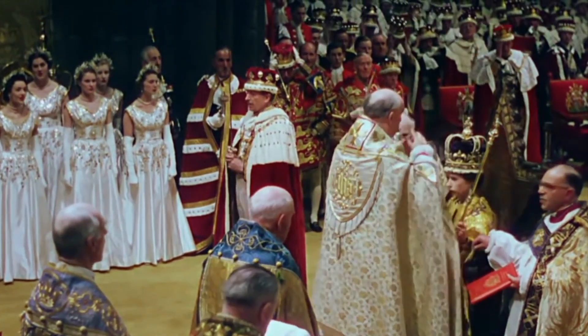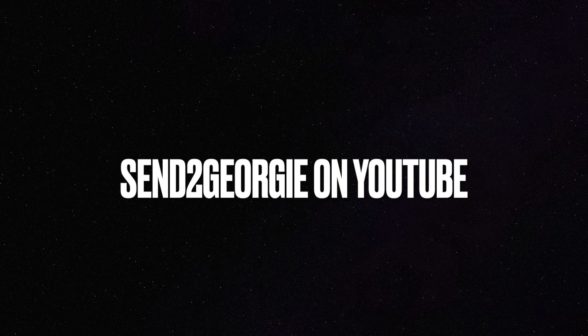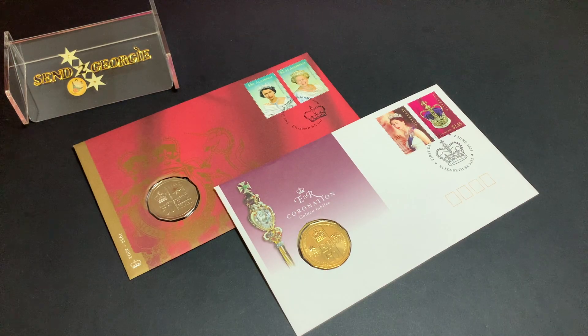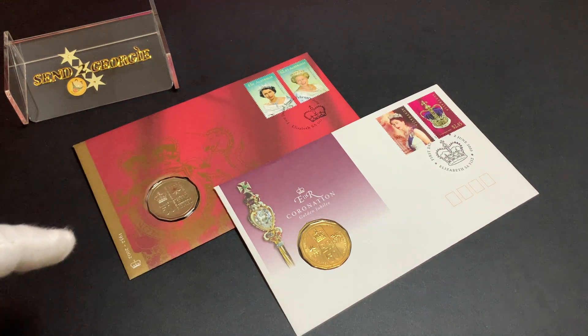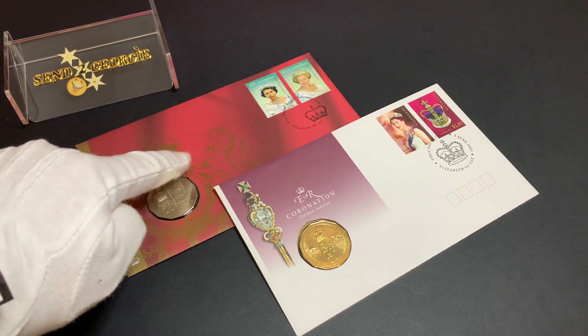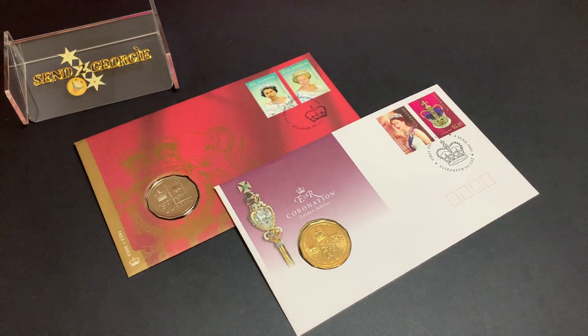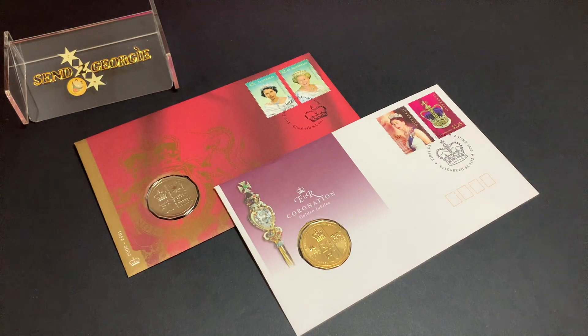Hello, everyone. I hope you're all doing well. Today we'll be looking at these two rare PNCs issued by Australian Post to commemorate the 50th anniversary of Queen Elizabeth II's ascension to the throne as well as her coronation. PNCs stands for Philatelic Numismatic Covers — essentially stamps first day covers issued with coins, usually in collaboration with the postal service and the mint. In the case of these two PNCs, it was the Australian Post and the Royal Australian Mint.